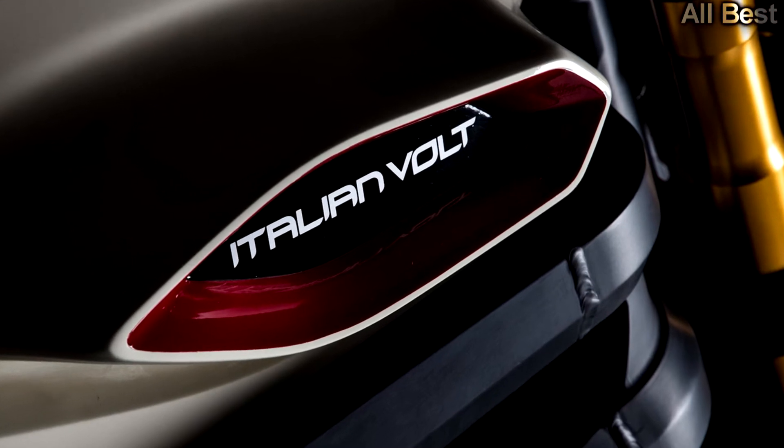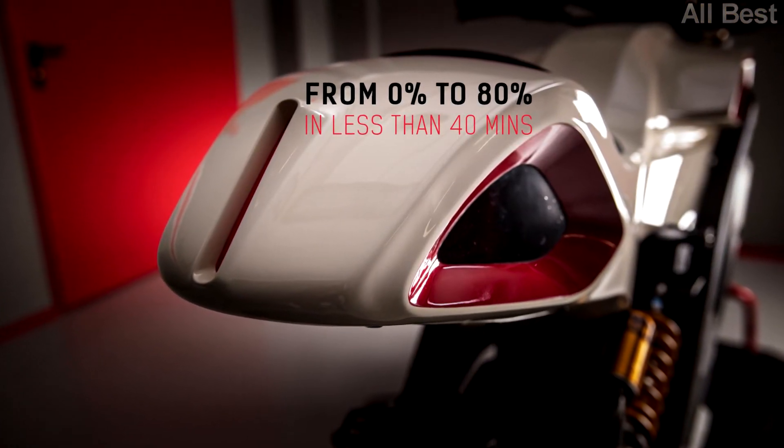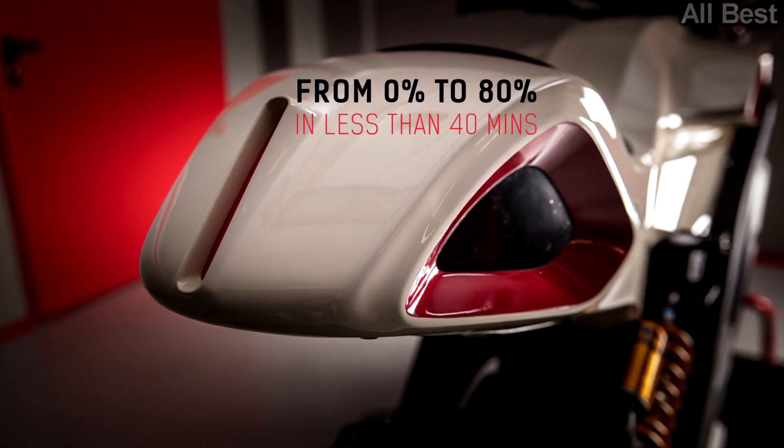The owner can select personal torque and engine braking settings, and the mobile app allows the rider to monitor the charging status remotely.